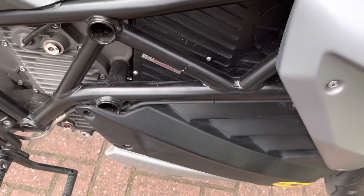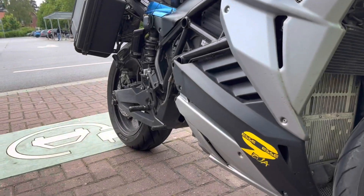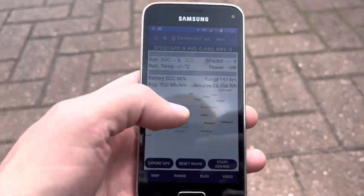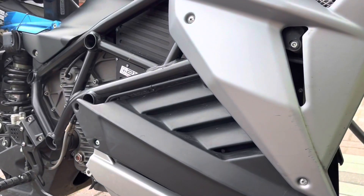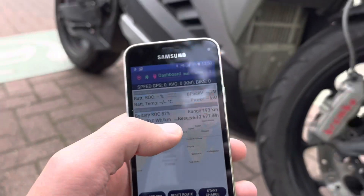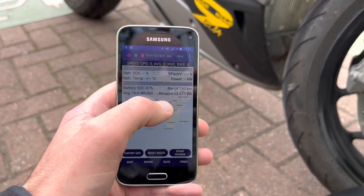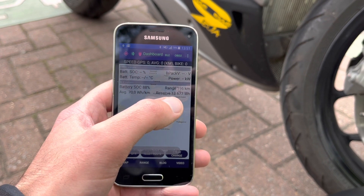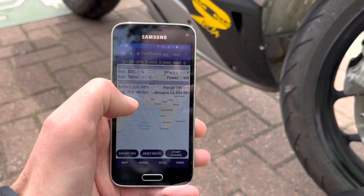The first one has everything to do with the number written on the battery — something Zero does as well. For example, they have a 14.4 kilowatt-hour battery, but in reality the nominal is only around 12.6. For an Energica, the nominal value would be 18.9-something. You can see here in the app connected to the bike a field called 'reserved battery energy,' which currently shows 13.8 watt-hours on my bike.